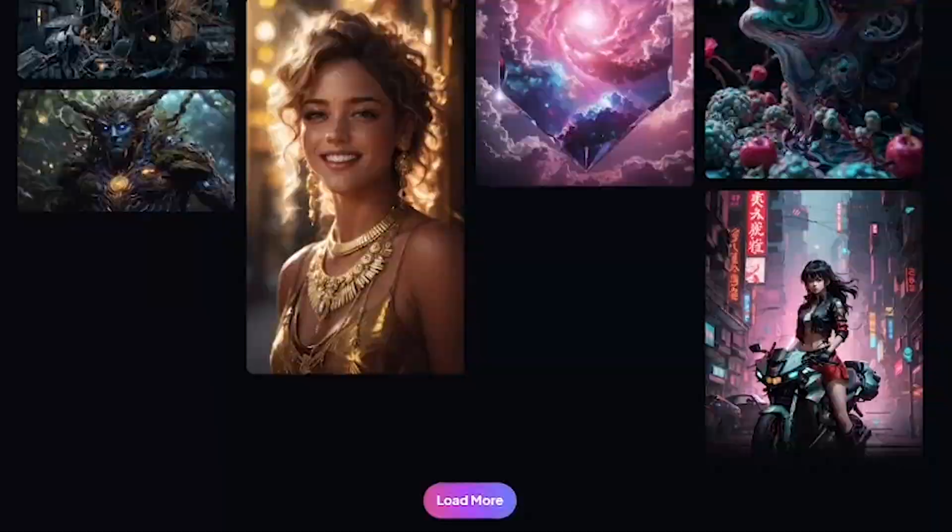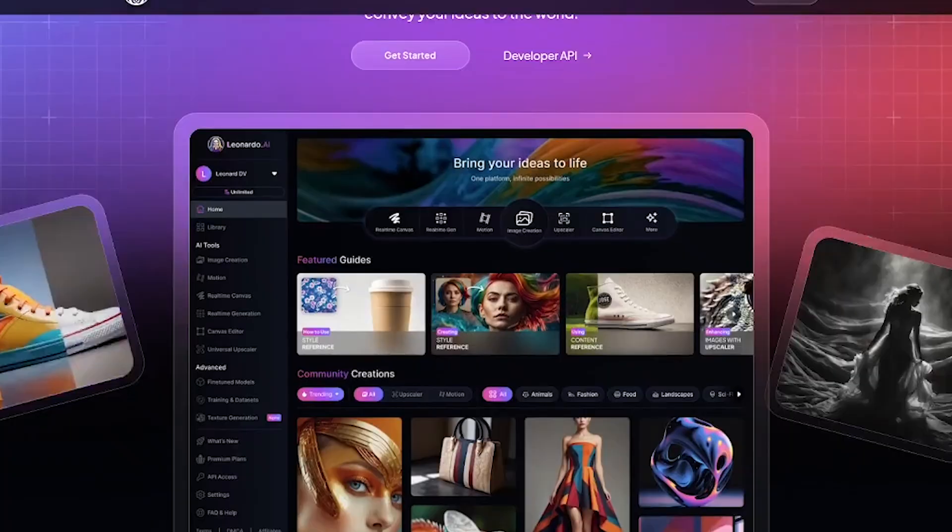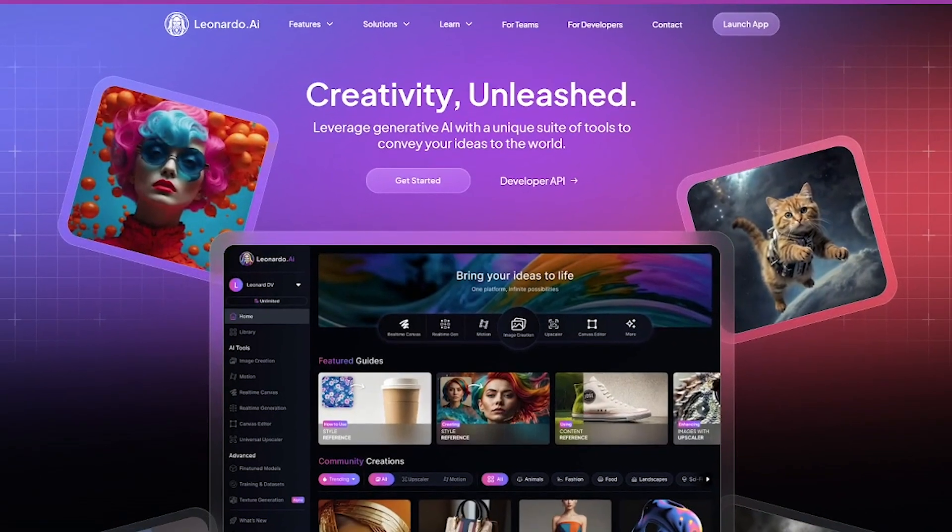If you're ready to go from concept to visual without touching a brush, Leonardo is your creative partner. Try it for free or upgrade for pro features. Link in the description.